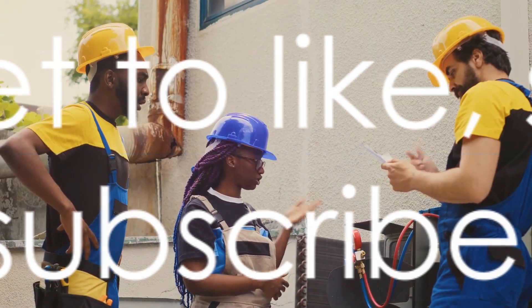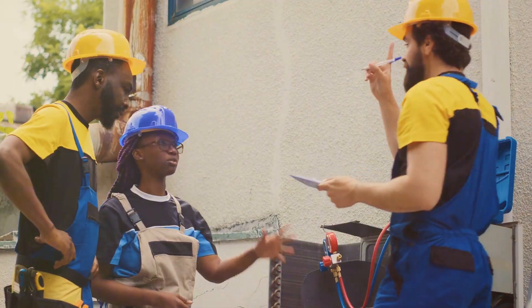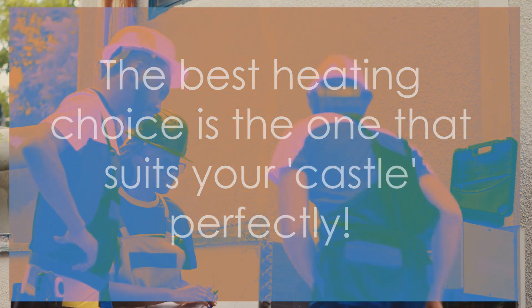Need more insights on heat pumps? Don't forget to like, share, and subscribe. Remember, the best heating choice is the one that suits your castle perfectly.